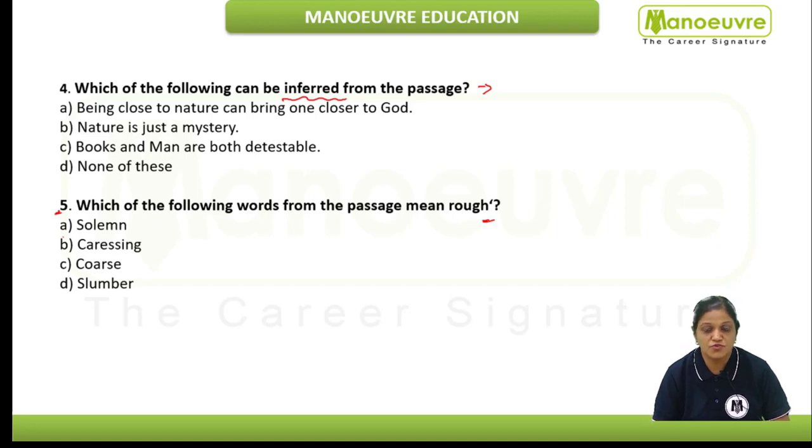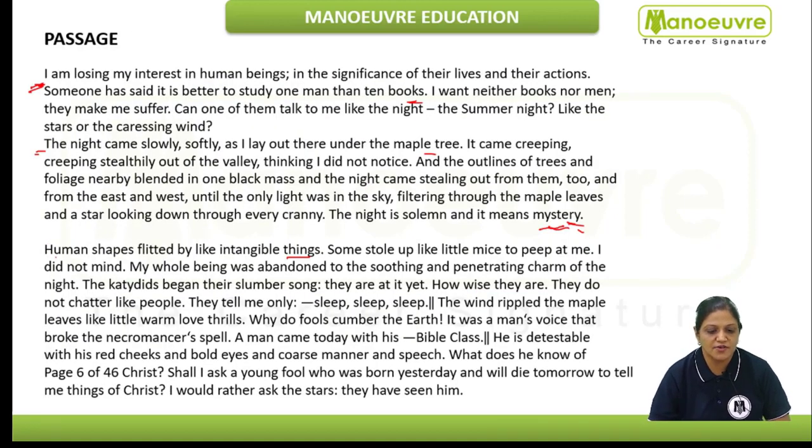Now we would go towards reading the passage. "I want neither books nor men. They make me suffer. Can one of them talk to me like the night, the summer night, like the stars or the caressing wind?" The author is saying that the wind is caressing. Who makes the author suffer? Books as well as men.